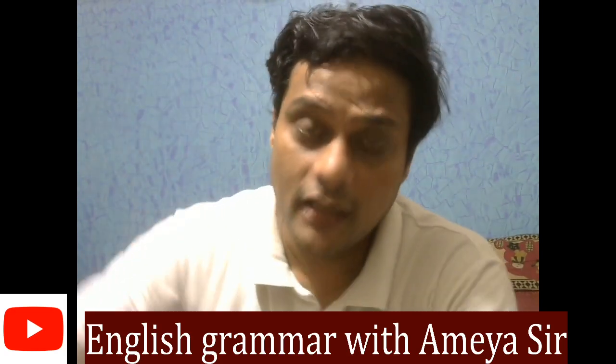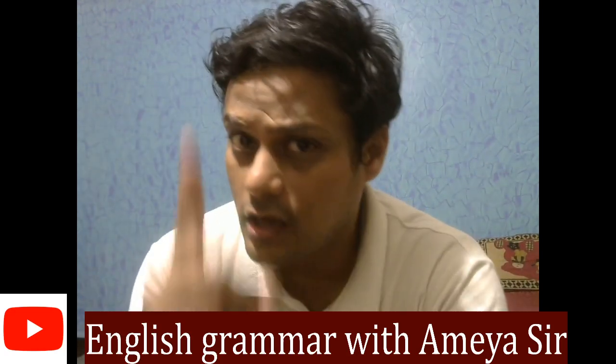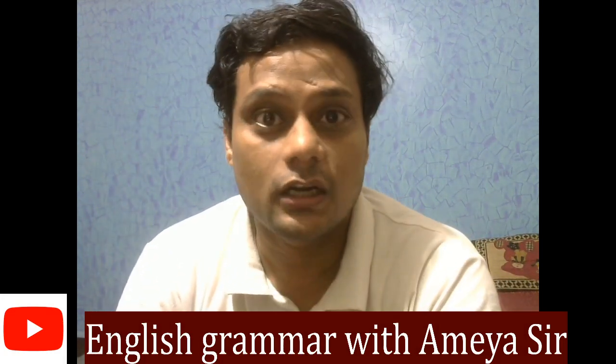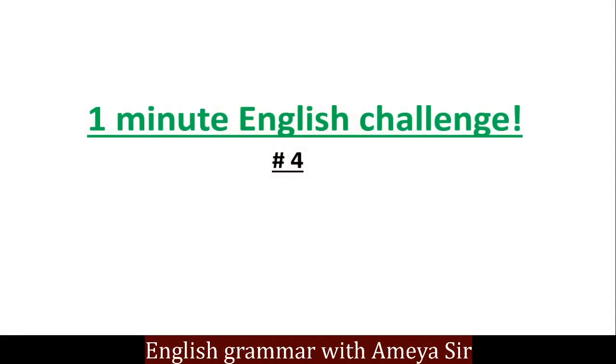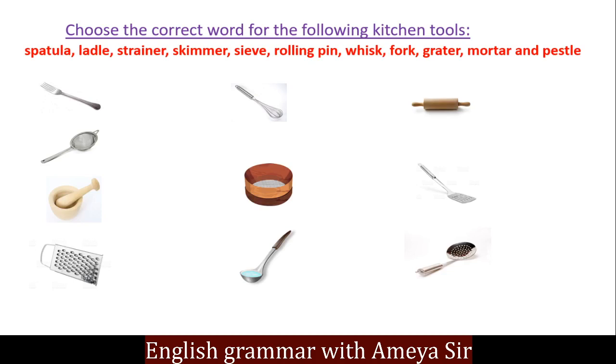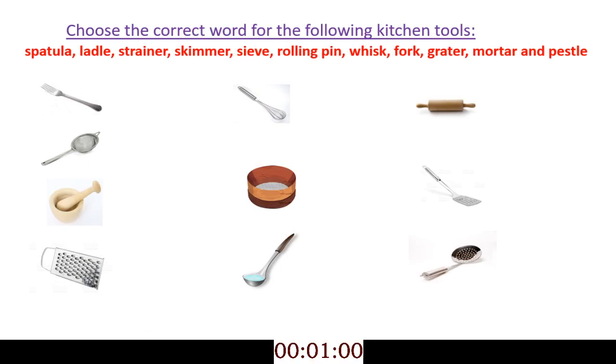Hello everybody and welcome to yet another one minute English challenge! Today we are going to study about kitchen tools. Here are your options at the top. I want you to start using the matchup, or whichever way you want to do it. Your time starts now — in a minute, try to match the words with the images that you see. Enjoy the music!